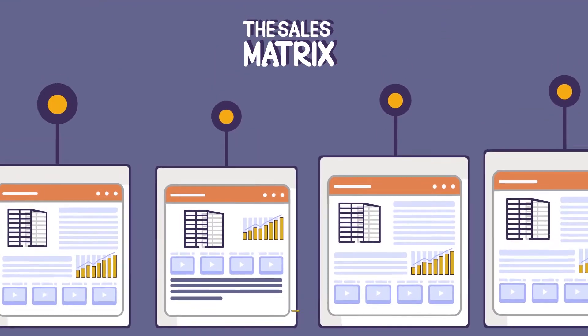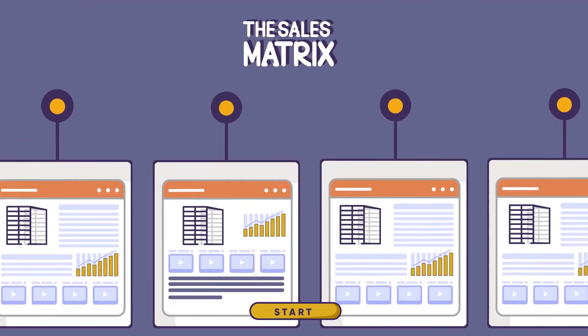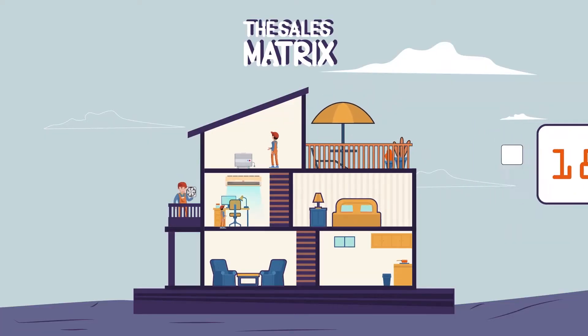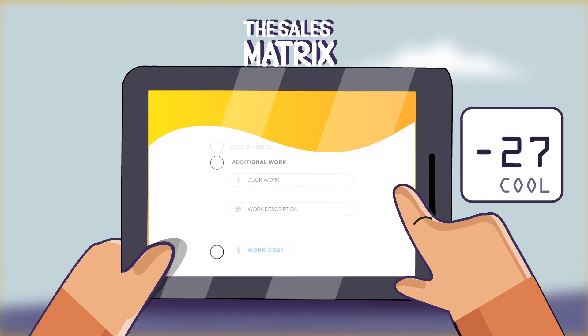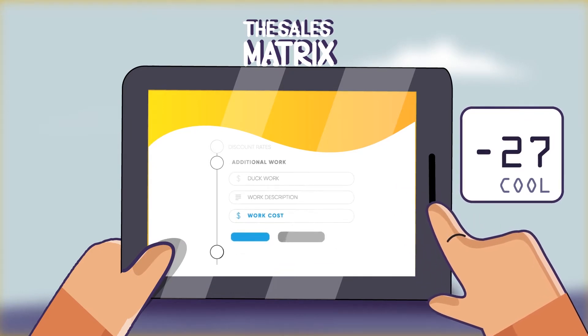The Sales Matrix can generate hundreds of proposals in half the time it typically takes to do one, increases your IAQ and a la carte upsells, and helps your customer make the decision to upgrade without a high-pressure sales situation.